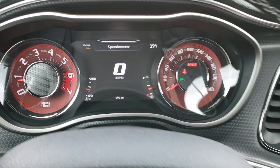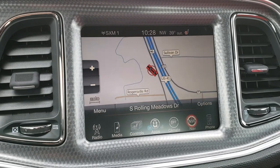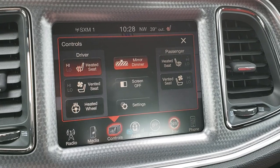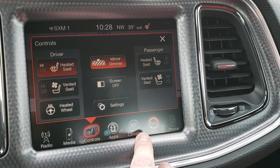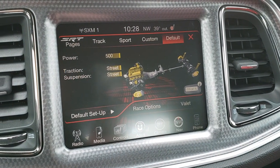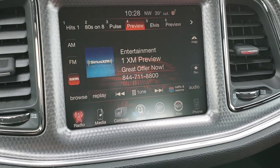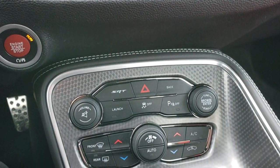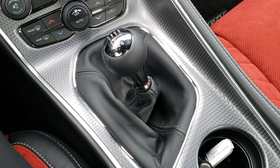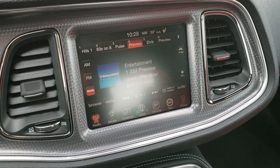It has a digital speedometer and also the 8.4-inch touchscreen radio with factory navigation. You get heated seats, cooled seats, and heated steering wheel buttons. All your apps are in here including the different driving modes and the SRT pages. AM, FM, and Sirius XM radio capabilities as well. Dual climate control, and of course the machine-finished center console and radio surround.